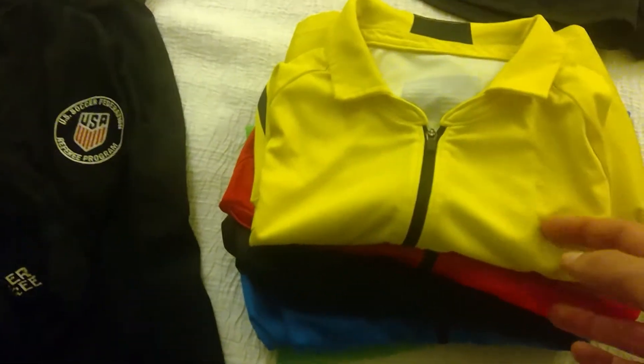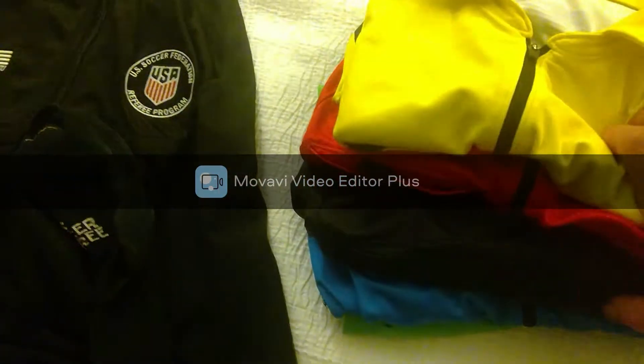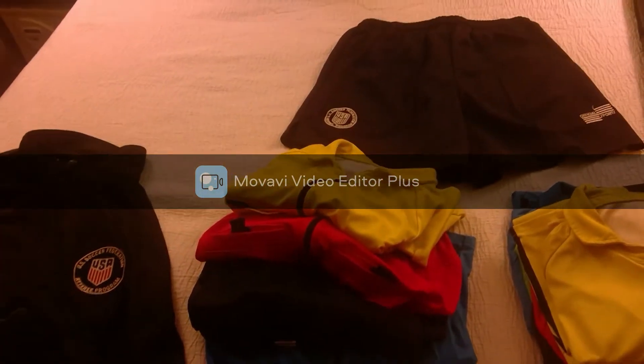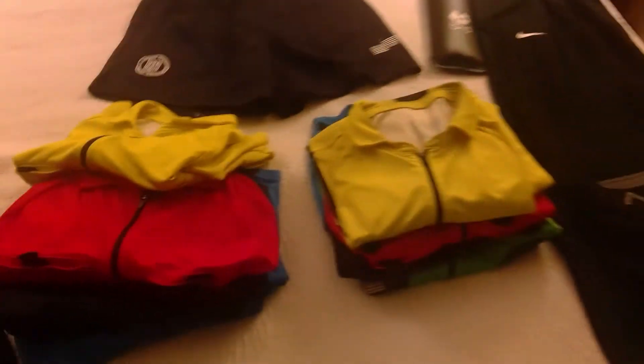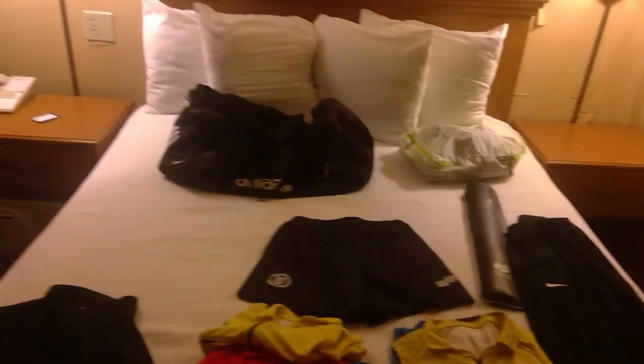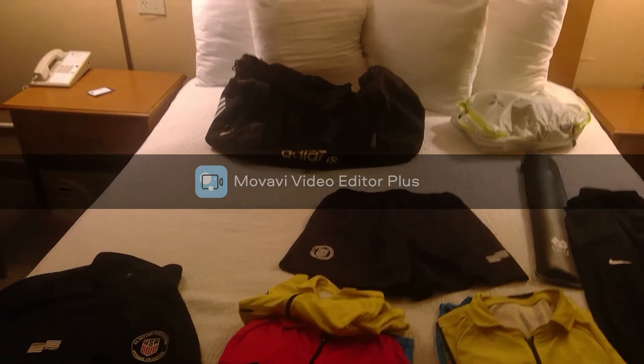I just arranged them in this order: the yellow, the red, the blue, the black, the blue, and the green. A little tired, a little bit past bedtime, so I apologize for misspeaking, but this is what my gear setup is like. It all goes in that bag and I am ready to rock and roll.